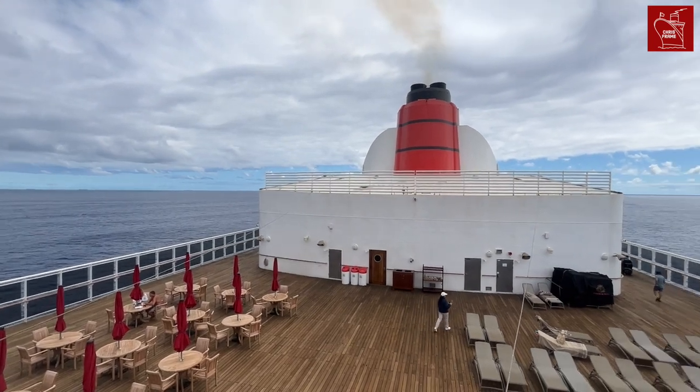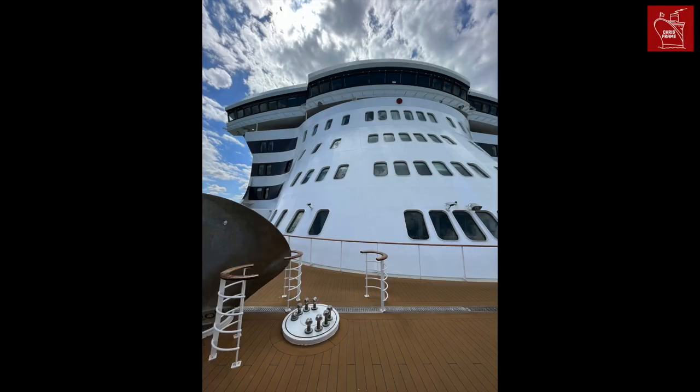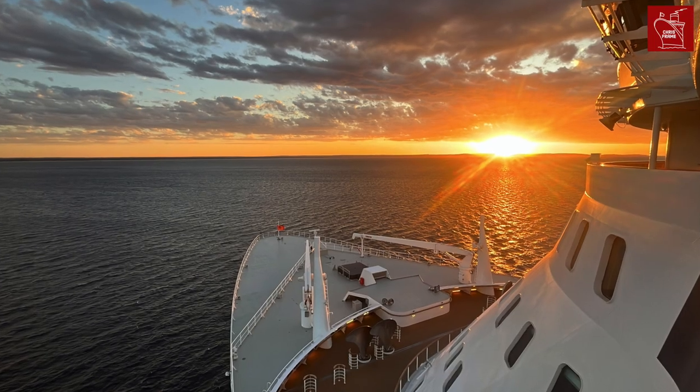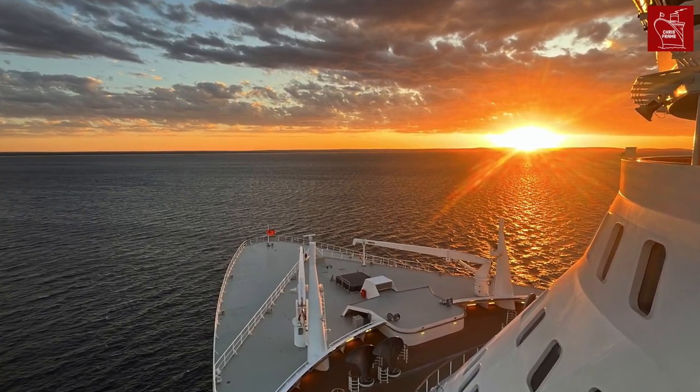There were so many wonderful things to see on board this ship, and I love these photographs of QM2's bridge and bow, as well as this remarkable sunset that I captured while we were at anchor off Busselton.